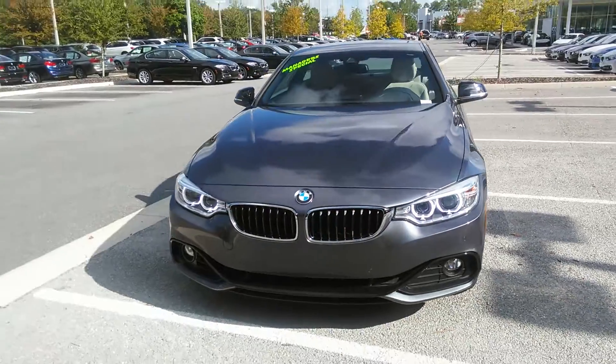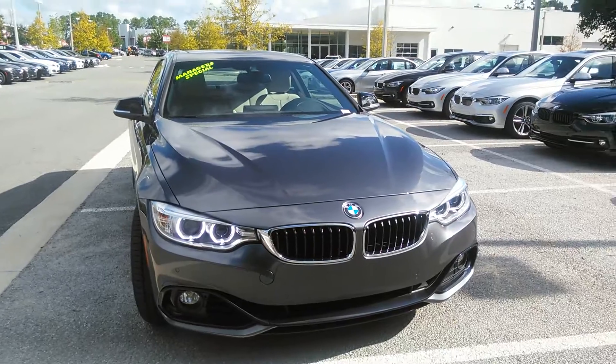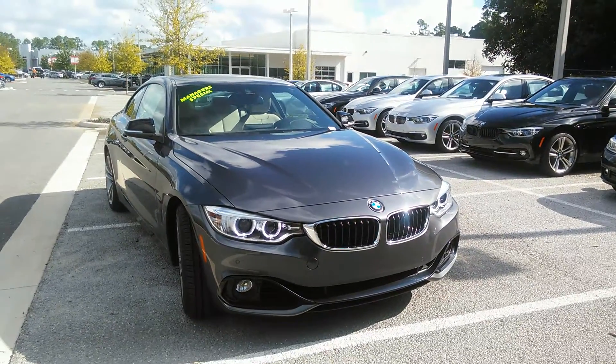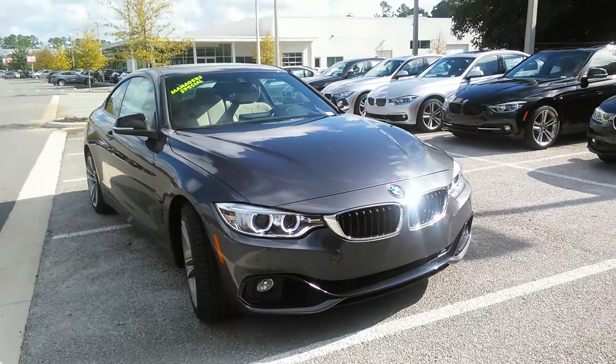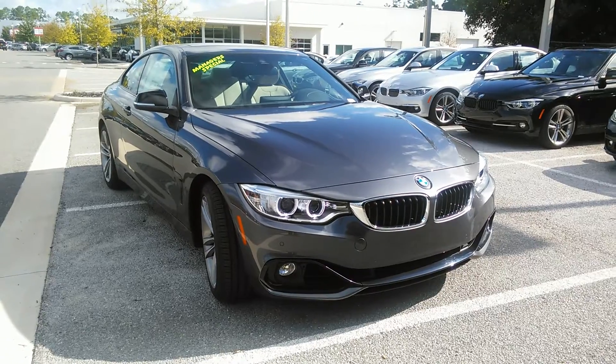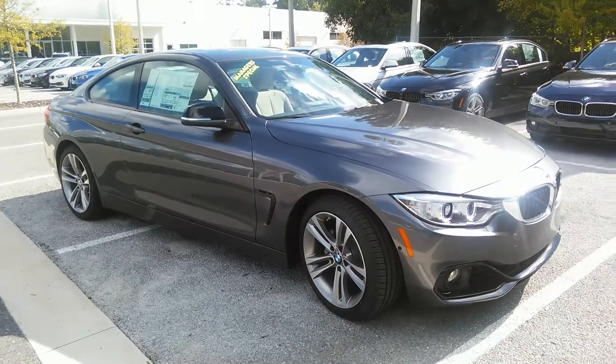Hello Theron, this is Paul over at BMW of Gainesville taking a quick video of the BMW 428i. I chose this 2015 model because it's really well equipped and it's very well priced. I thought this might be a great fit for you.